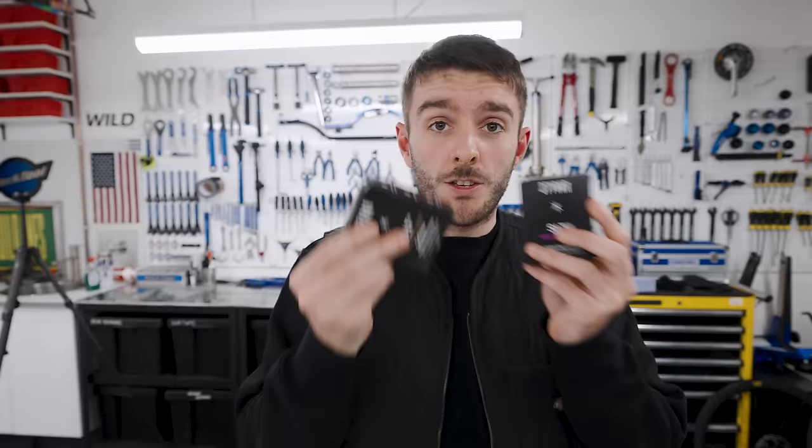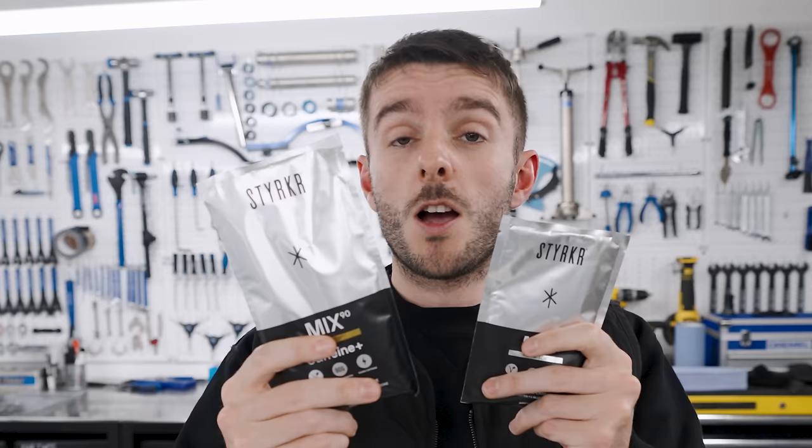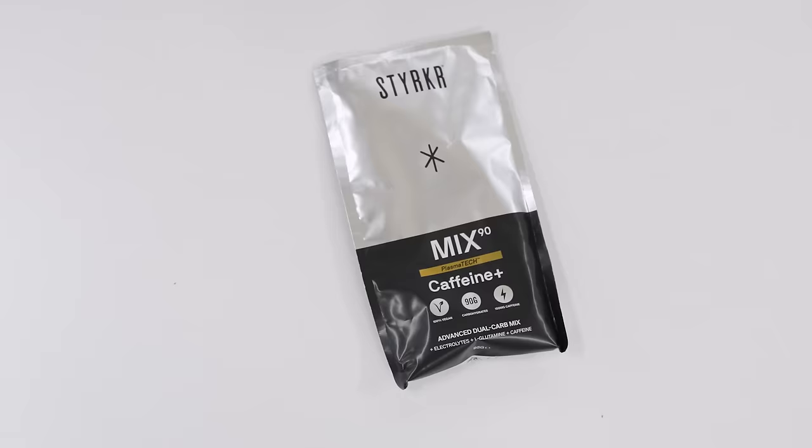Today's video is sponsored by Sterka. So if you want energy bars, gels, salts, carb mix, or any other bits of nutrition, all in a very convenient package, you might want to use the link in the video description below for 25% off your first purchase. Thanks Sterka for sponsoring this video. Back to Chris.